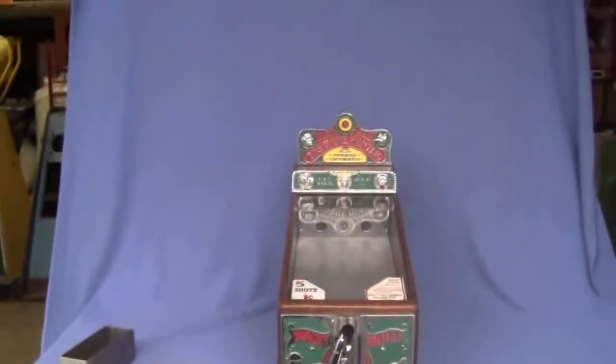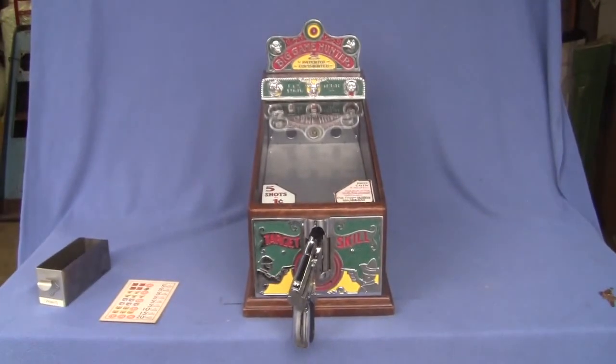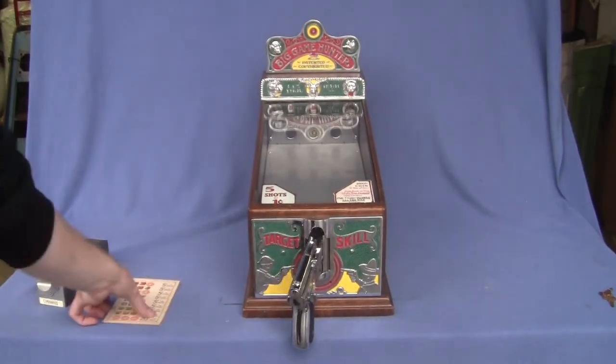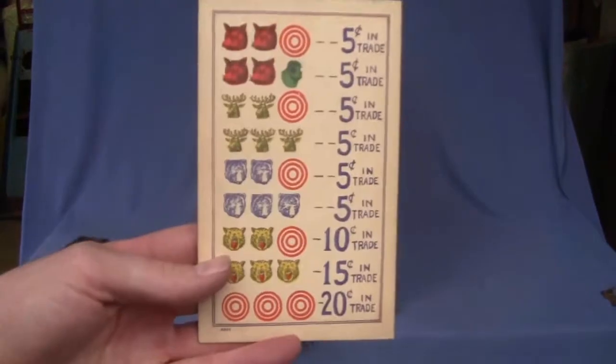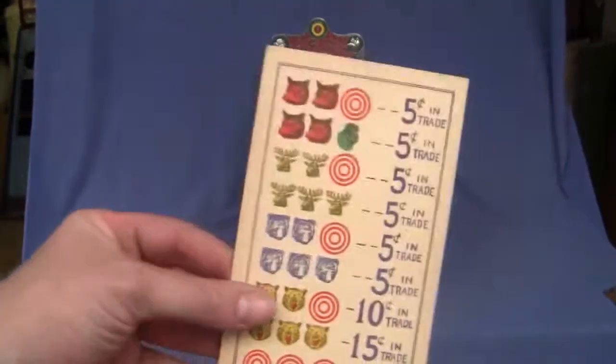I'll turn the machine around, open it up, show you the inside of the machine and the back door — which we're not sure if it is original or not. It comes with a payout schedule right here. This is probably a reproduction — it's in too good of shape to be original.